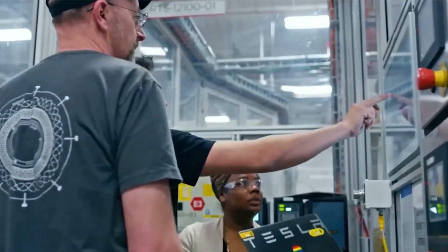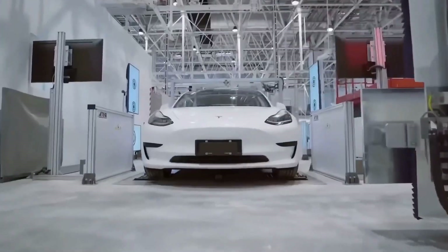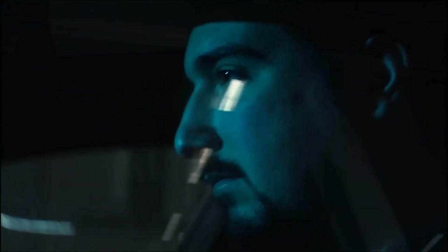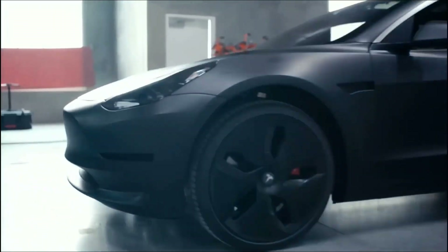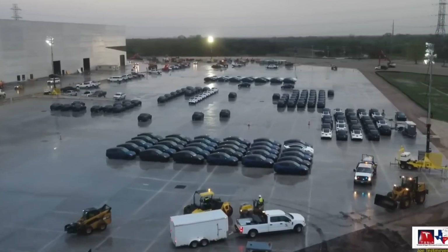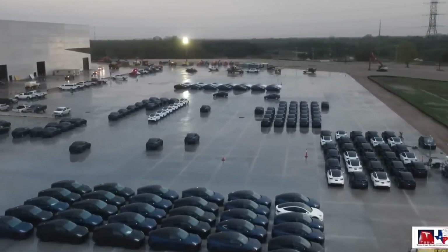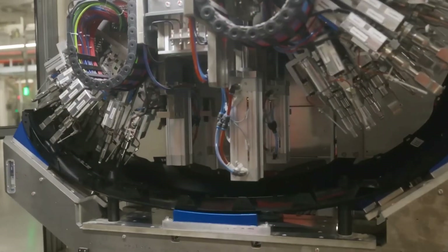Given that Giga Texas is Tesla's newest vehicle production facility, its paint shop is likely to be on par with, if not ahead of, Gigafactory Berlin. This should enable Tesla to build vehicles with paint options that are as exciting as their quality, and help the company finally dispel the myth of Tesla having subpar paint. With Gigafactory Texas having achieved this milestone, the facility's output is likely to improve in the near future. Giga Texas could produce 5,000 Model Ys per week by the end of 2022, according to Elon Musk, and his estimates may turn out to be conservative if the facility maintains its momentum.